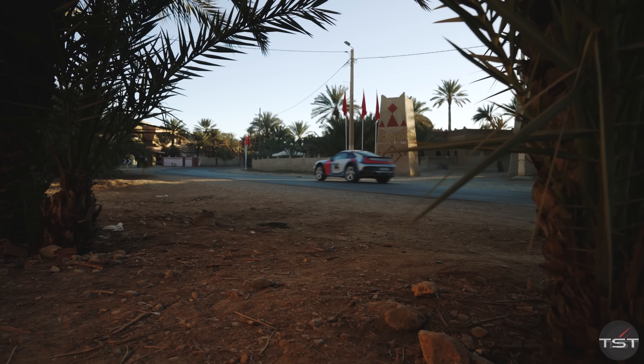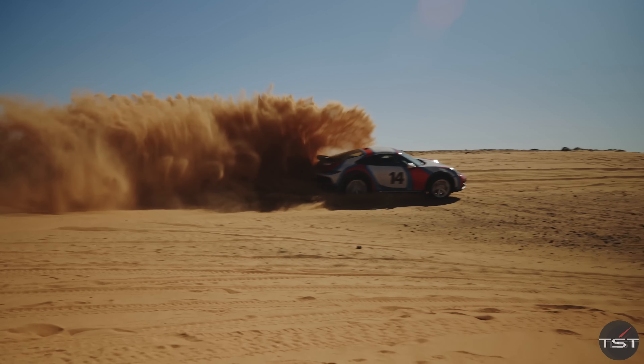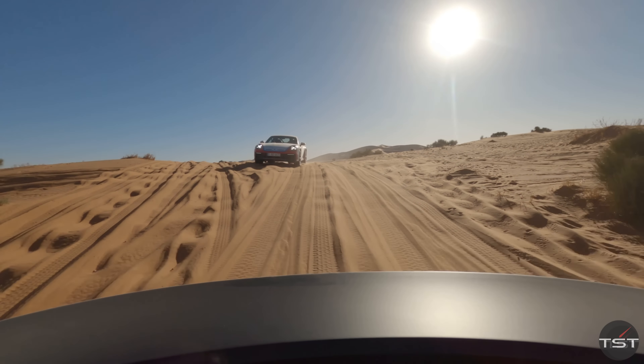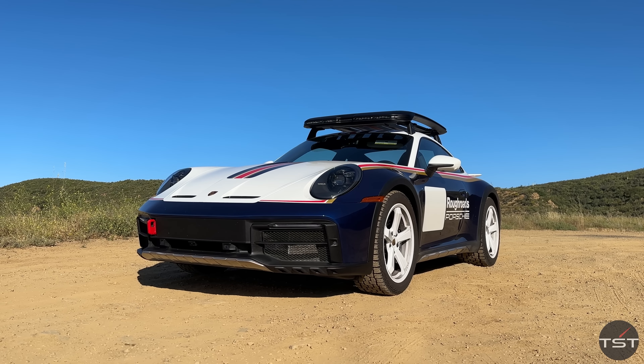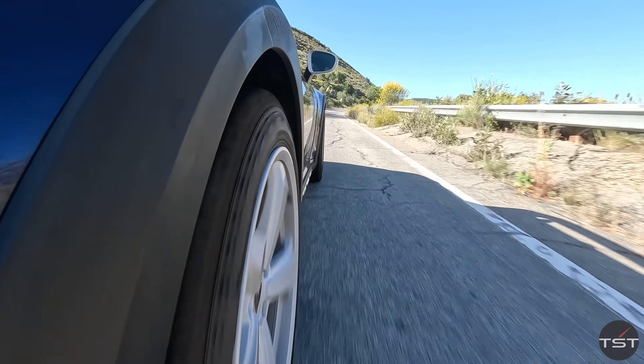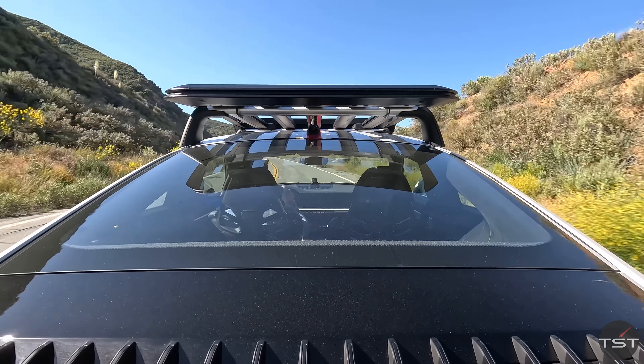This is the same as the Sand Dunes — the 911 Dakar. I went to Morocco to drive it in the Sahara Desert in deep sand. It was awesome. Please go watch that video. It took a long time and a lot of effort to make, and it's actually quite a good video if I say so myself. People ask me on Instagram when they saw the car, like, you're going to go off-road? And it's like, I went off-road. We have a video of that.